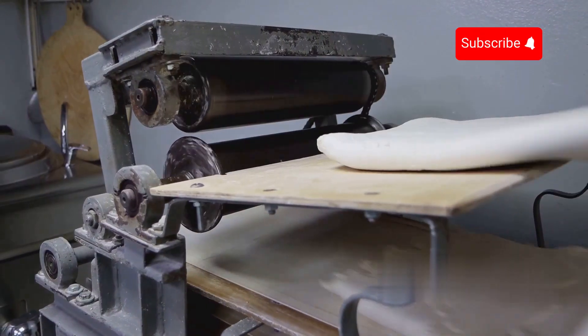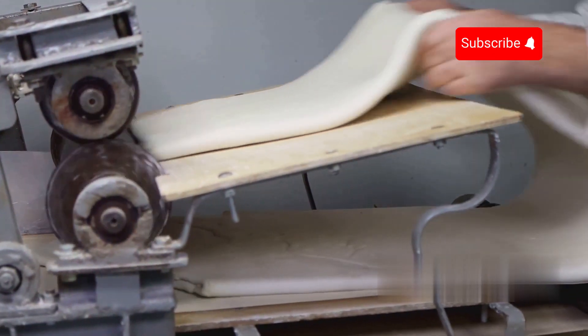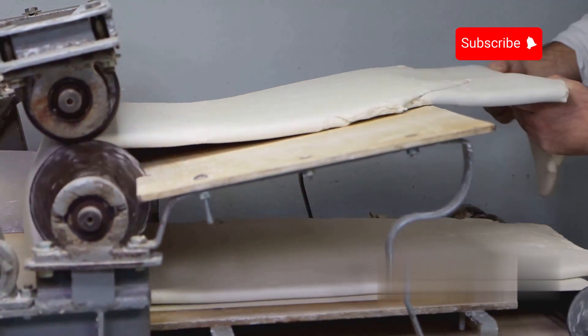Dough shaping. In an alternative approach, the dough is shaped into elongated sheets ready to undergo a different method of transformation. The dough is fed through a series of rolling and cutting machines, each meticulously calibrated for precision.